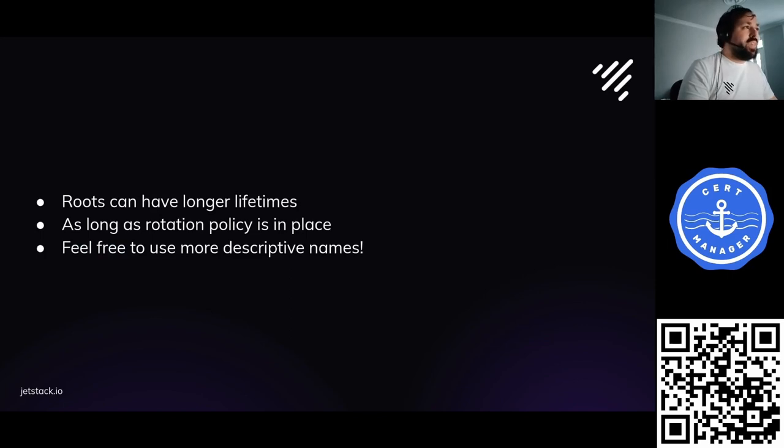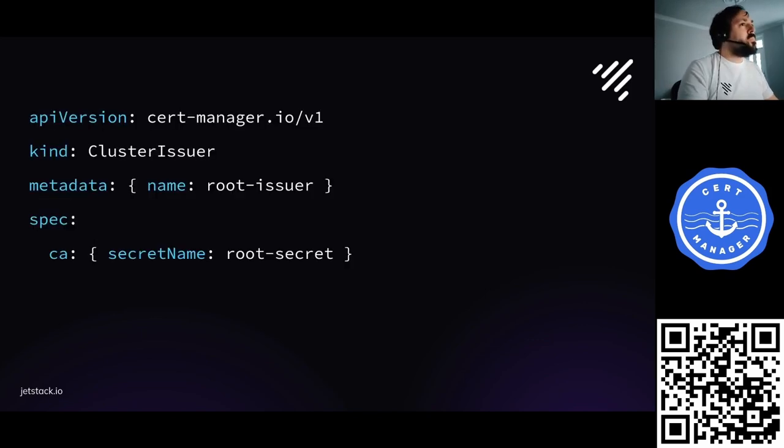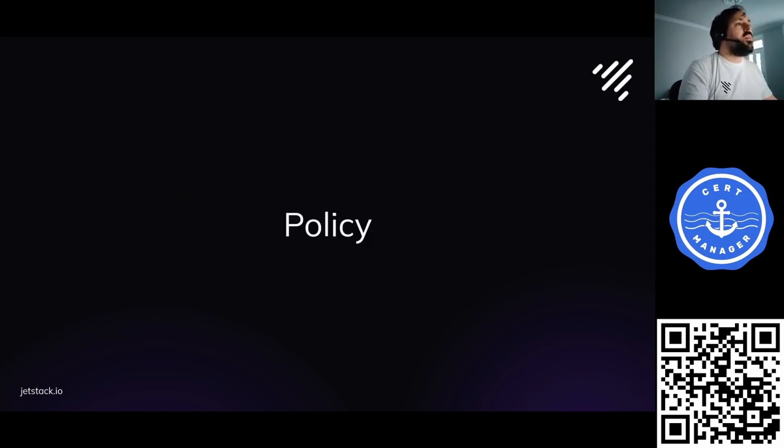You might notice I used a 25-year-long certificate for the root. That's totally fine for root certificates — as long as you have a rotation policy, the fact that it's long-lived isn't really a risk. Once we've issued our certificate using a self-signed issuer, we create a cluster issuer pointing to the secret in the cluster, which can then issue other kinds of certificates. It's that simple to get issuance set up, but this on its own is not safe. To make it safe, we need policy.